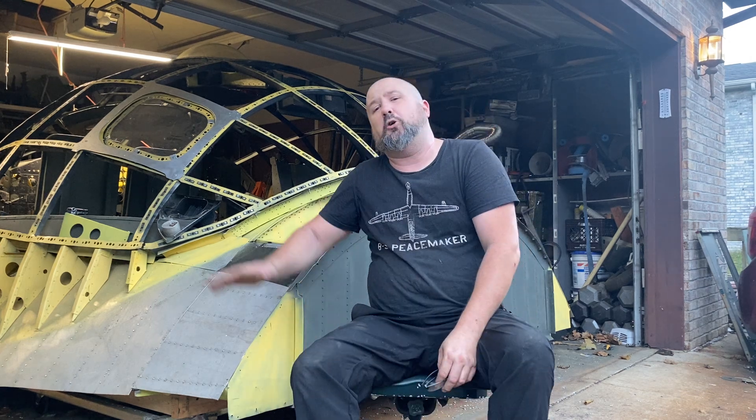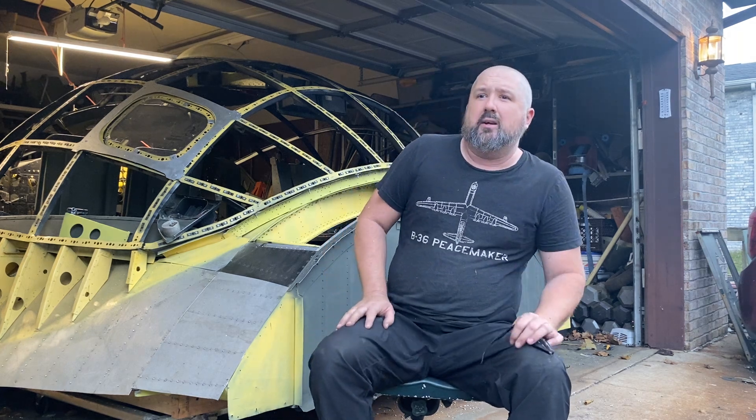Think about that. The B36 has a 230-foot wingspan with wing roots that were around 11 feet thick. It's got a 167-foot-long fuselage. The B36, including the canopy sitting on its landing gear, was around 17 feet tall. Just the nose of the B36 with the canopy, you're pushing 13 to 14 feet tall.